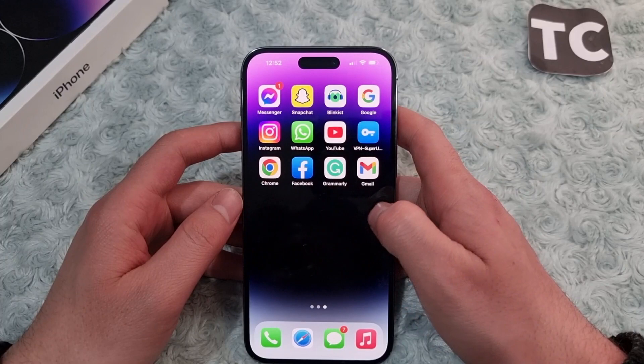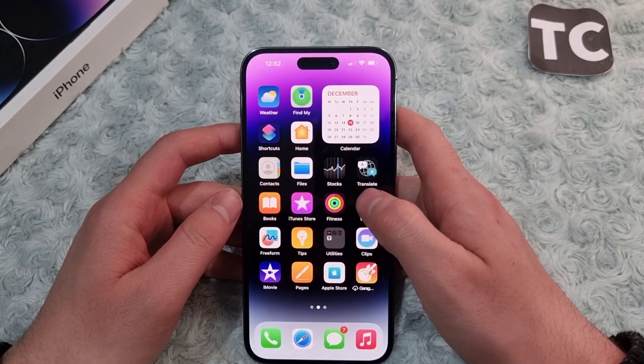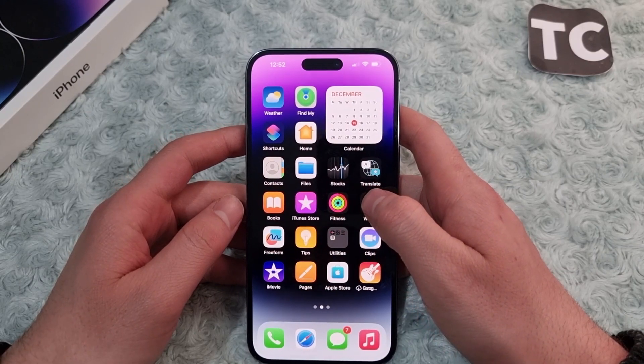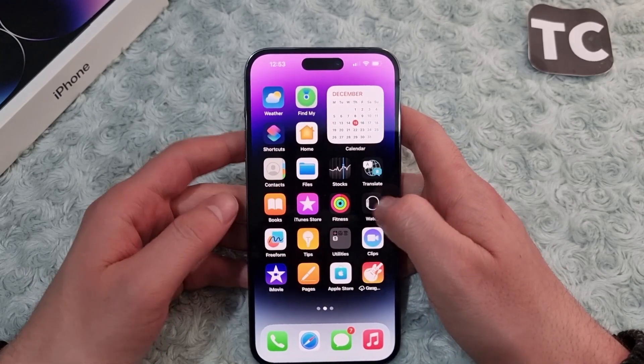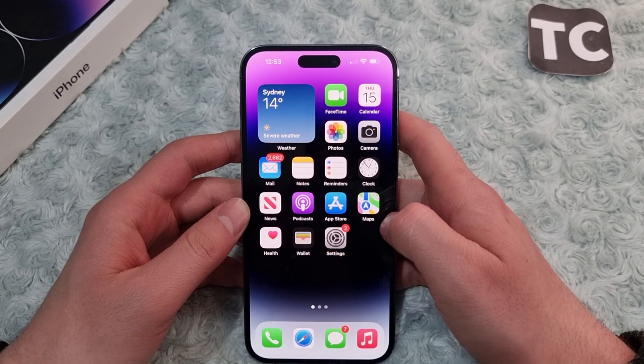This may happen when you're in a map app or weather app and you see that the GPS is not working and it's not detecting your correct location. If that is the case, here we'll show you how to fix that.